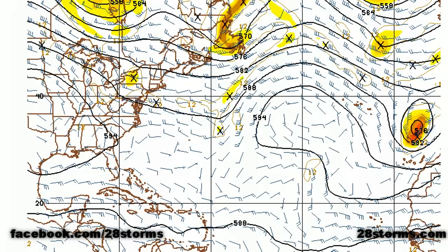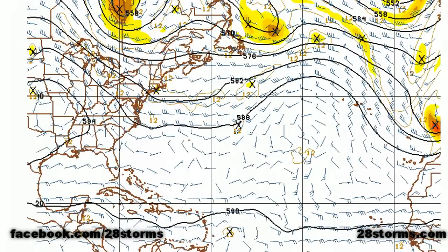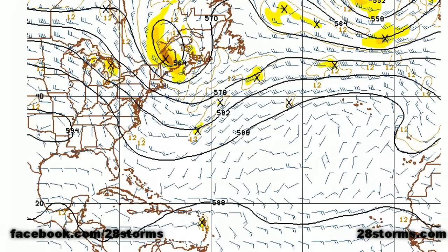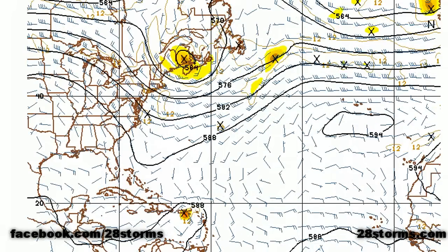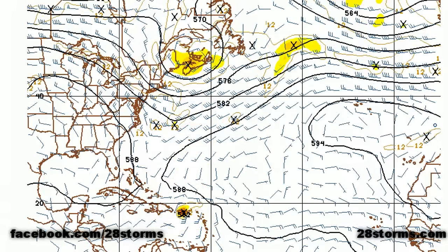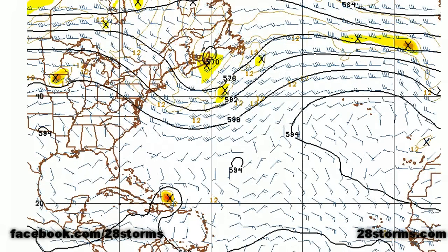Switching over to the GFS 500 millibar pattern — the tropical cyclone is over the Lesser Antilles by late Monday night into Tuesday morning. Based on this model, I would say the center passes over the islands around 8 a.m. local time in the eastern Caribbean. Notice how deep this trough is, and how strong the southern ridge is at 594 decameters — that's really helping to strengthen this trough along with the reinforcing shot from Atlantic Canada. Within 72 hours, that trough begins lifting north, while the storm is now directly over or approaching Puerto Rico.